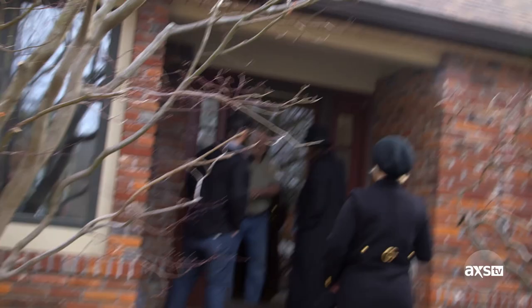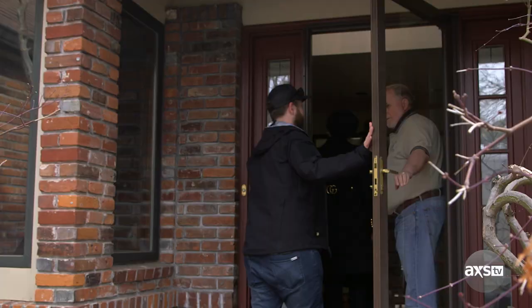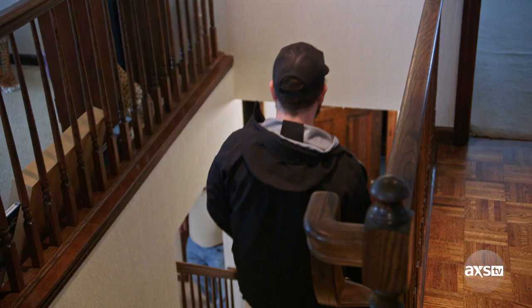Holland? Hello, yes. Come right in, sir. Thanks for having us, Holland. You're quite welcome. Would you like to go? Sure. Have a look at this — be prepared.